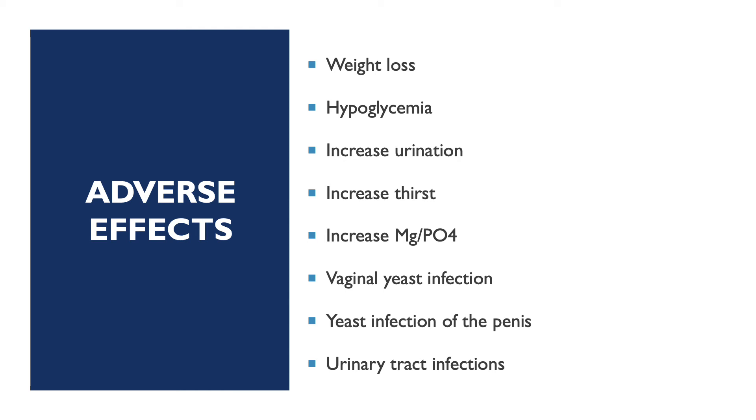Now we're going to focus more on the adverse effects, which include weight loss, hypoglycemia, increased urination, increased thirst, increased magnesium and phosphate, vaginal yeast infection, yeast infection of the penis, and urinary tract infections.